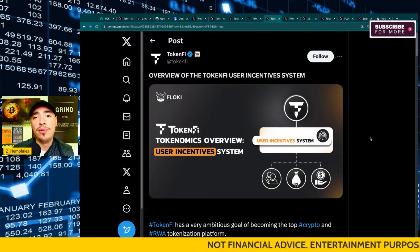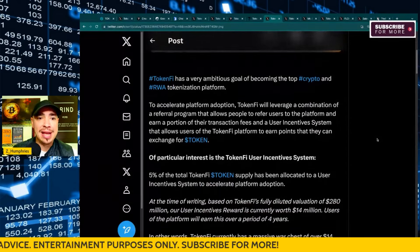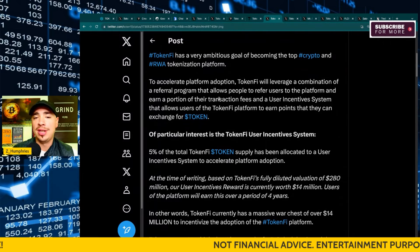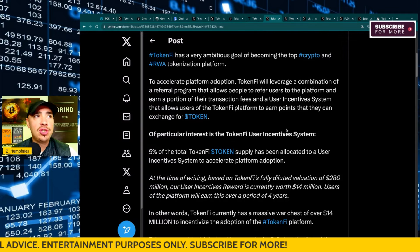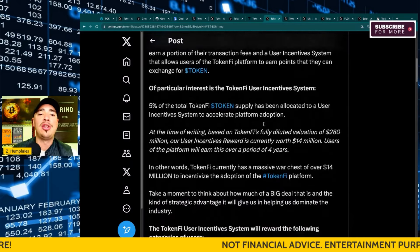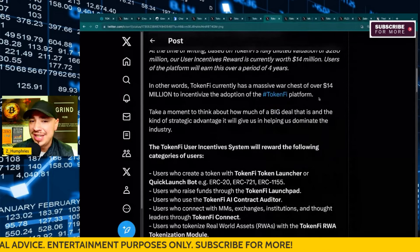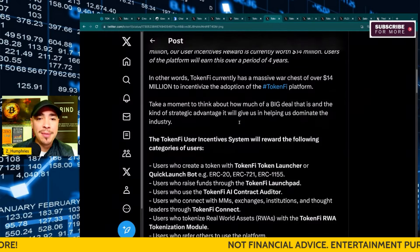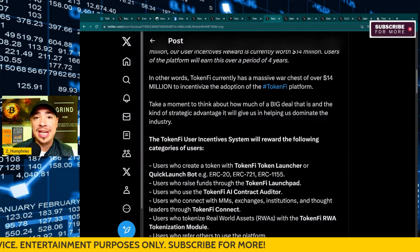They also have an overview of the TokenFi user incentive system. They talk about where they want to go with the tokenization platform to accelerate adoption — leveraging a combination of a referral program that allows people to refer users and earn a portion of transaction fees, and a user incentive system that allows users to earn points they can exchange for token within the TokenFi ecosystem. 5% of the total TokenFi token supply has been allocated to this system — that gives TokenFi a massive war chest of over $14 million to incentivize adoption of the platform. That is freaking huge.